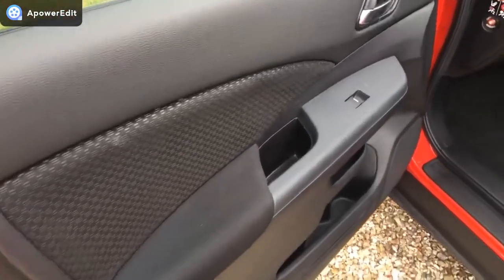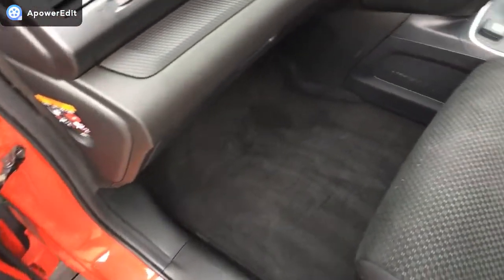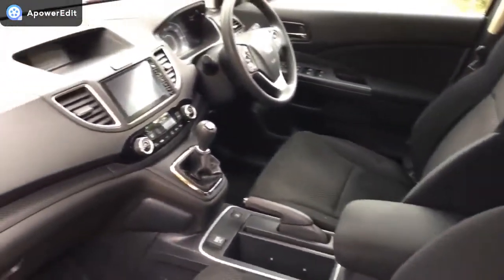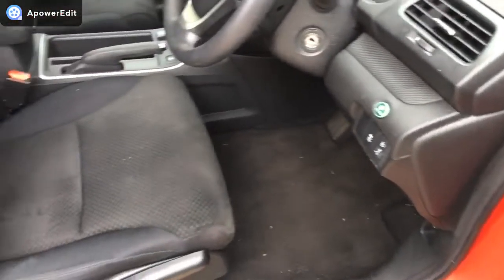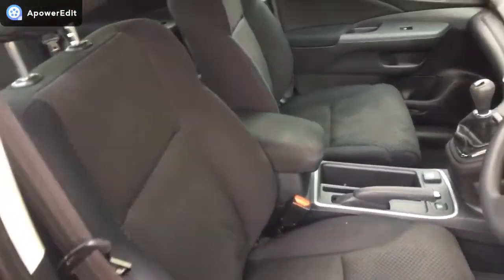The front passenger door card, as with all the others, is in really, really lovely condition. The footwell area is all very clean and tidy, as is the front passenger seat. The driver's door card is again absolutely clean as a whistle, as is the footwell area. The driver's seat is again in really, really good condition.